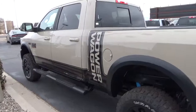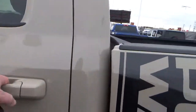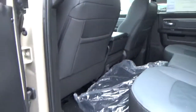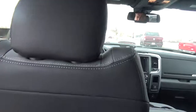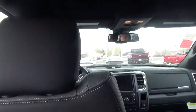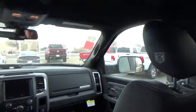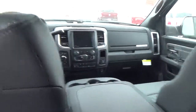This is a crew cab, so you get a ton of room in the back. I've got plenty of room in here — I'm not super tall but I'm also not super short — and there's a lot of room. This particular one has the Ram badging embroidered into the seats.